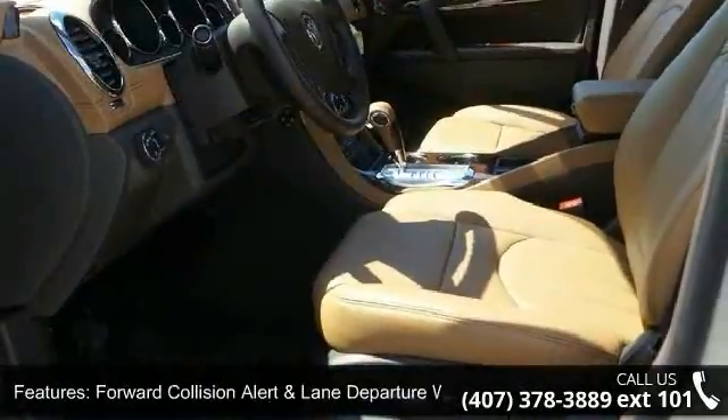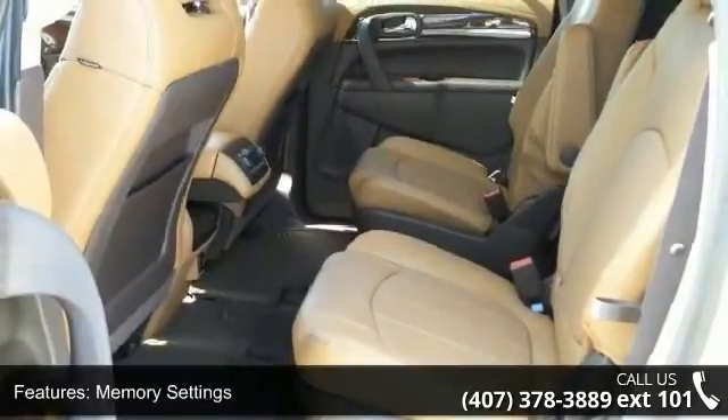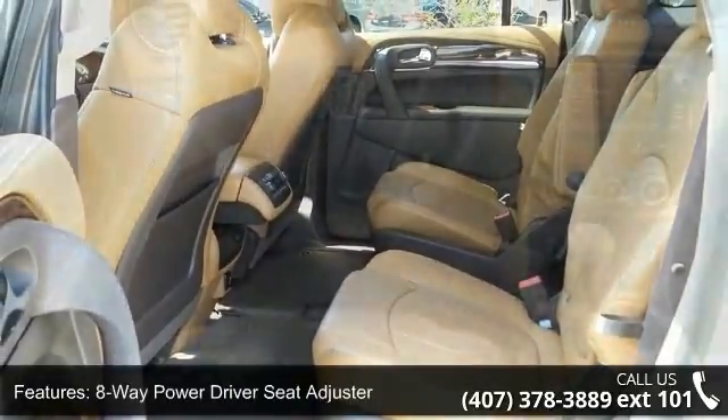Additional features include an 8-Way Power Driver Seat Adjuster, 8-Way Power Passenger Seat Adjuster, Heated Driver and Front Passenger Seats, and Sirius XM Satellite Radio and Nav Traffic.